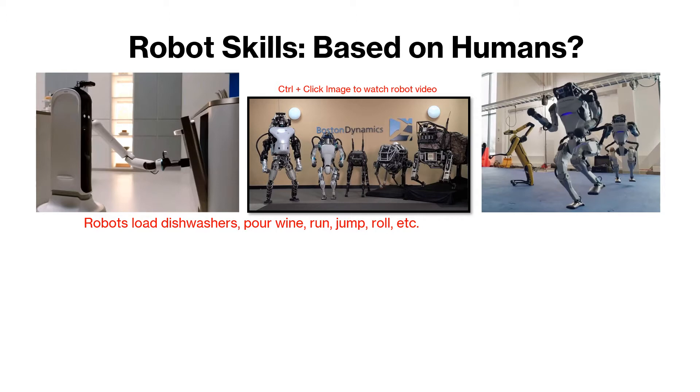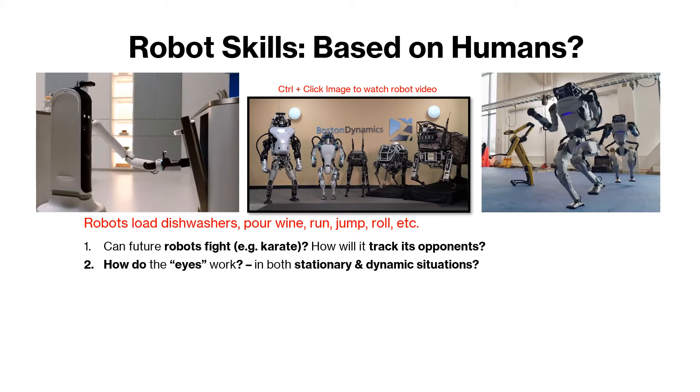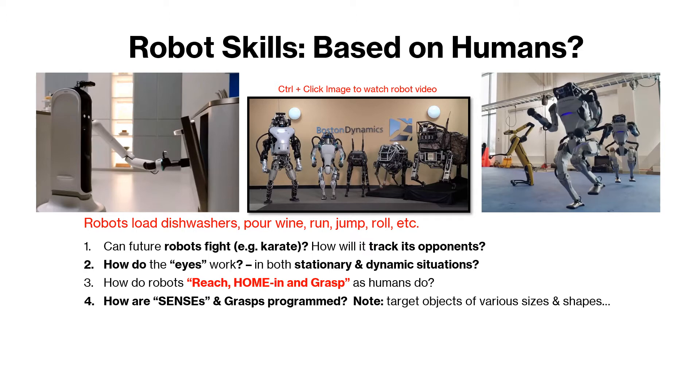Imagine a robot in a karate fight. Do you think these robots can do this now? How is it able to track its components visually? If you think about it, the human is a tough act to follow. The eyes, the hands, the ability to reach, home in, and grasp in both stationary and dynamic situations. How are humans able to calibrate movement to grasp with the exact size and shape of the target object? How are humans able to adjust the proper strength to hold an aluminum can without crushing it? Notice that the hands are a big deal.